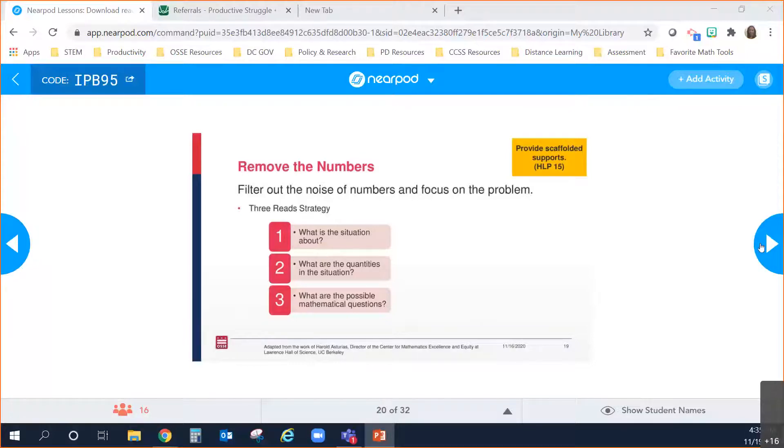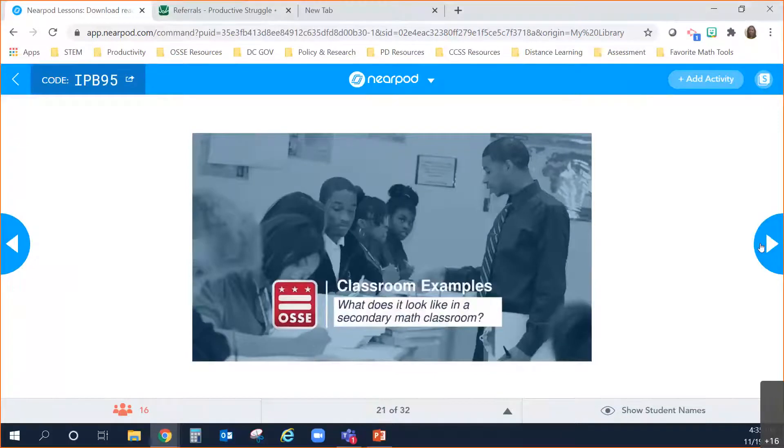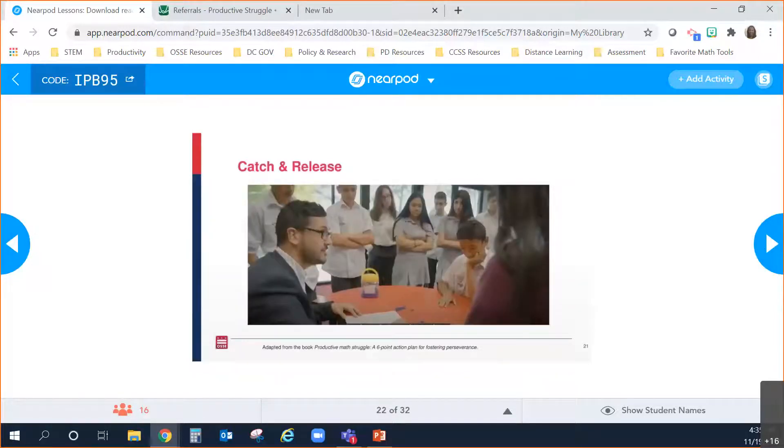Now we're going to dive deeper into two of those five strategies and look at what they might look like in a secondary classroom. Gabe will show us now. While Tanaga gave some high-level framing of several strategies, we're going to focus on two examples. The first is catch and release, which Tanaga described as pausing instruction while students are working on a task to bring them together and discuss where they are in the process. Tanaga is going to show us a video of a secondary math classroom where the teacher does this.